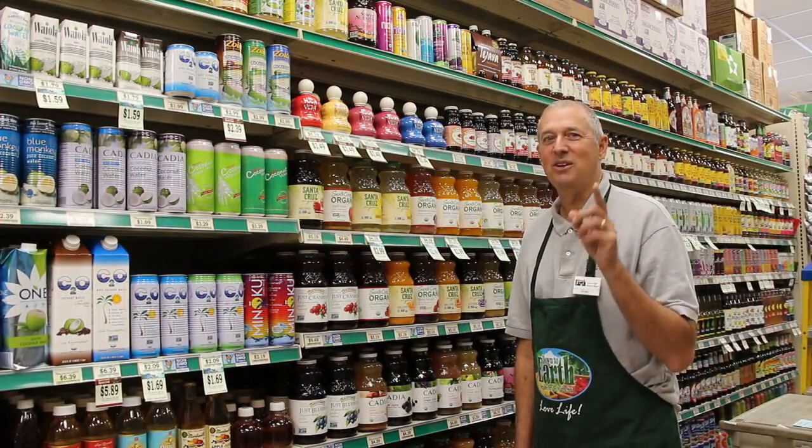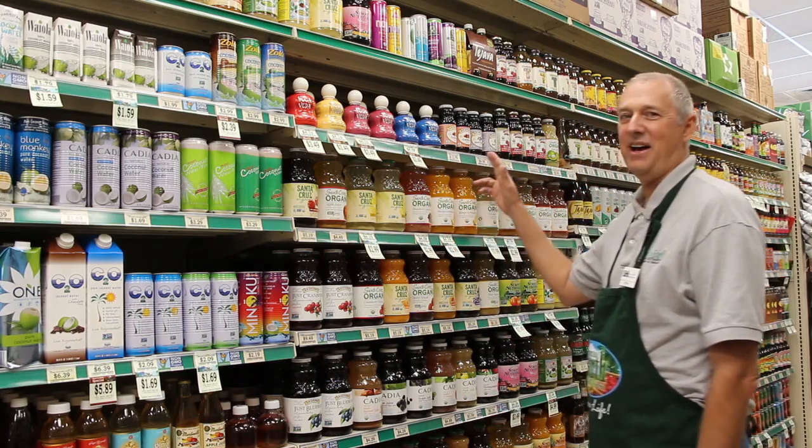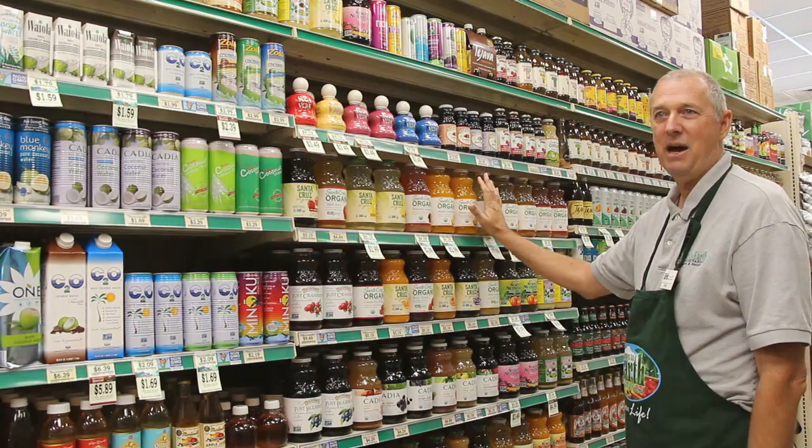It makes the store look great. It's also important because it's easy to find things on the shelf. Things are easy to see, and if they're easy to see, they're easy to buy.